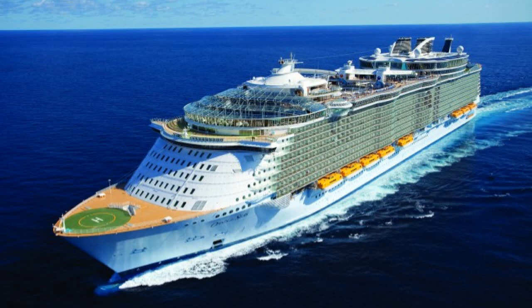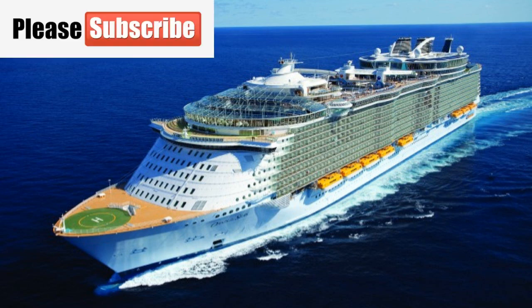Hey everybody, it's Bruce here with Traveling with Bruce. I've got an update on the Oasis of the Seas. The Royal Caribbean ship is in dry dock in Cadiz, Spain. More exciting news coming out of there.